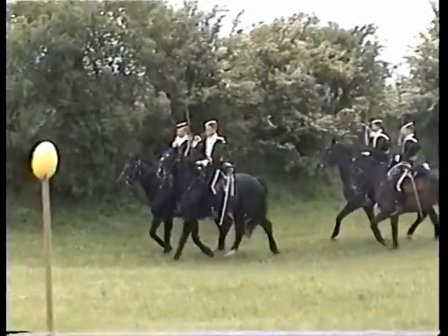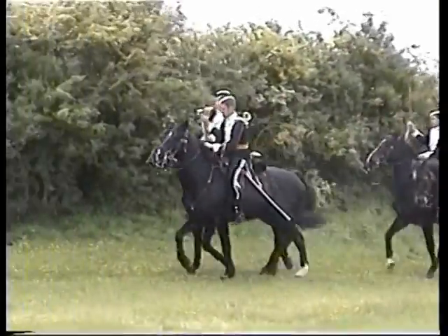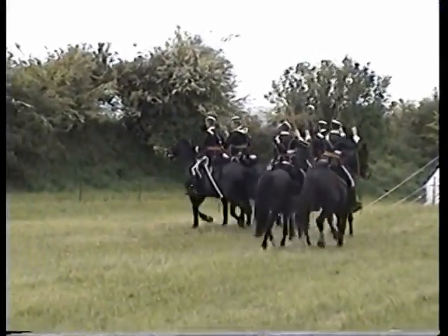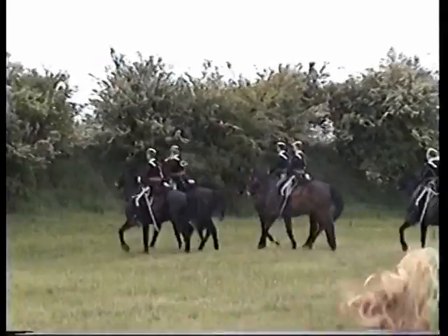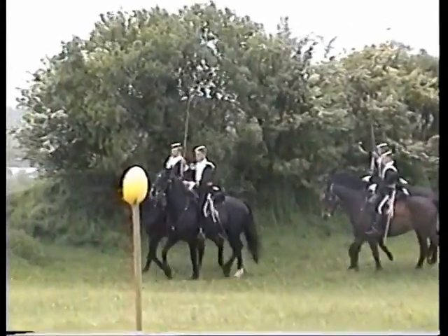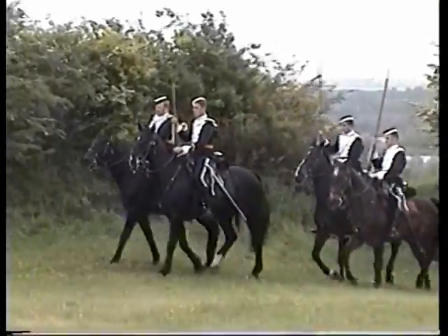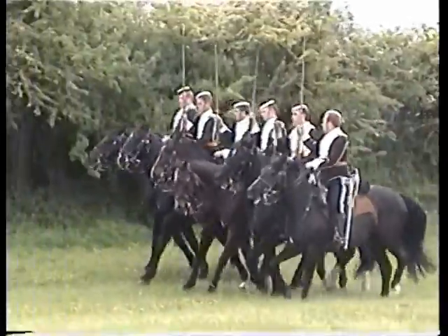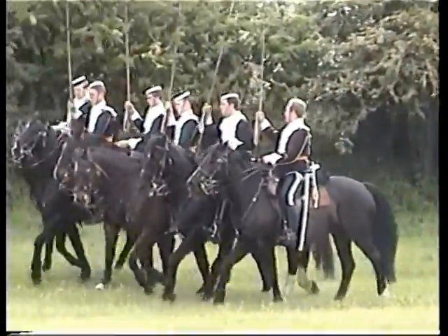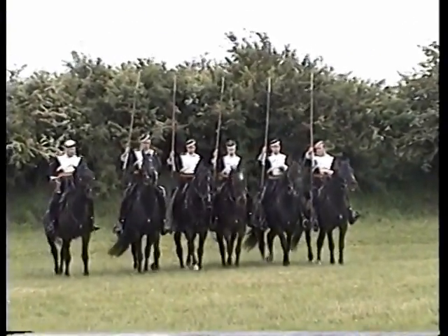You'll notice that the men are all riding matched dark bay horses of about 15 or 16 hands in height. It was said that a trained Lancer was the most effective of cavalrymen. A man who was not trained was an encumbrance to himself and a danger to his horse. Let's hope to see more of the former and less of the latter today. Ladies and gentlemen, the 17th Lancers display team.